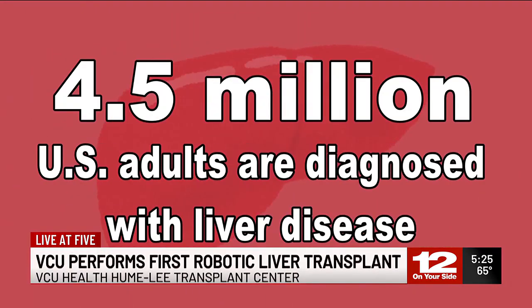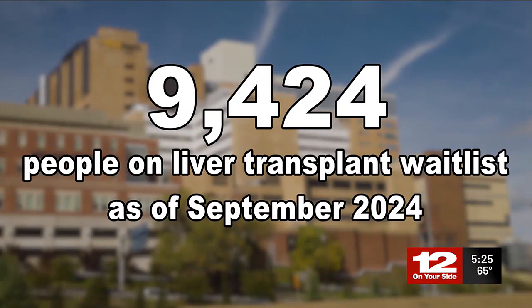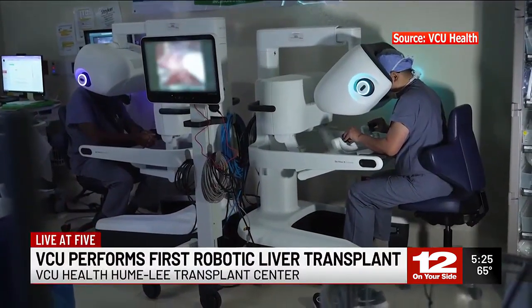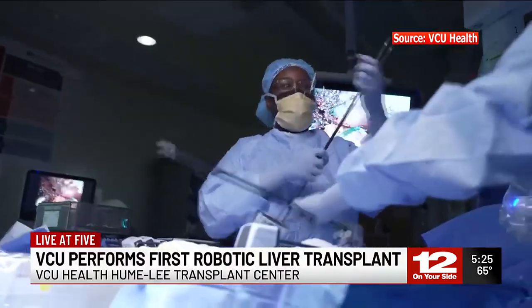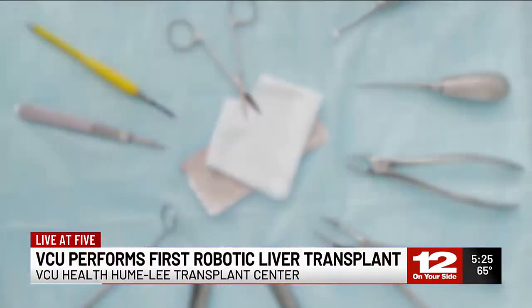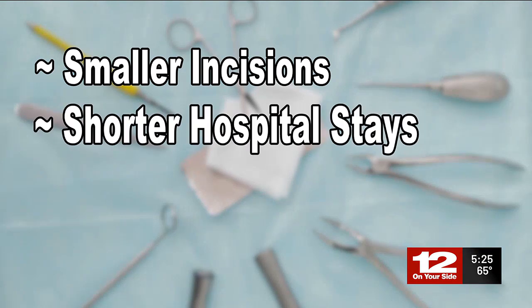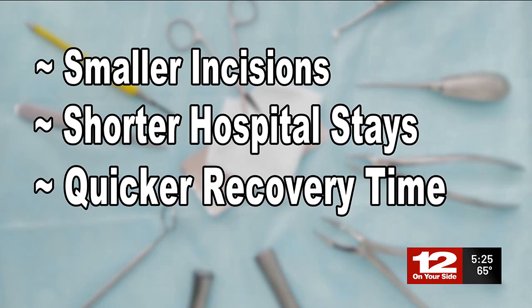Liver disease impacts four and a half million adults in the U.S., with thousands added to a transplant wait list each year. Dr. Lee says robots offer more benefits to living donors who may already be hesitant to undergo a major procedure that could save someone else — benefits like smaller incisions, so less pain and scarring, shorter hospital stays, and faster recovery times, allowing patients to return to their daily lives.